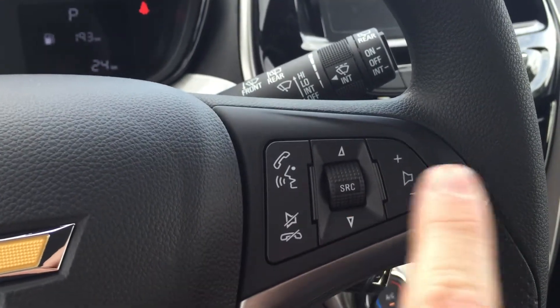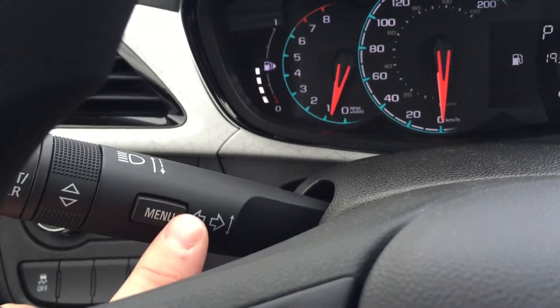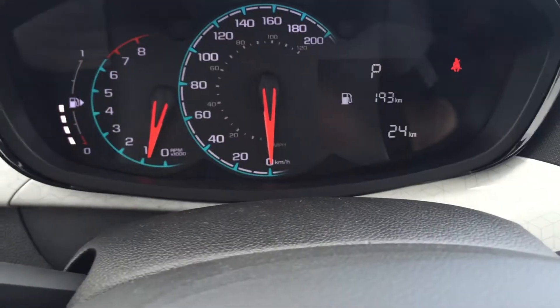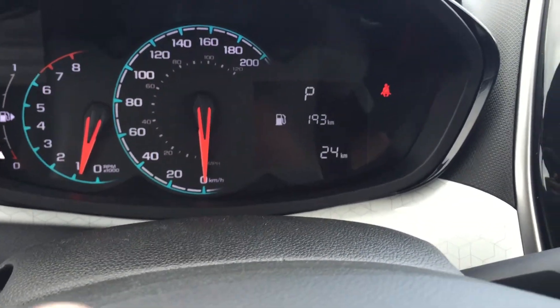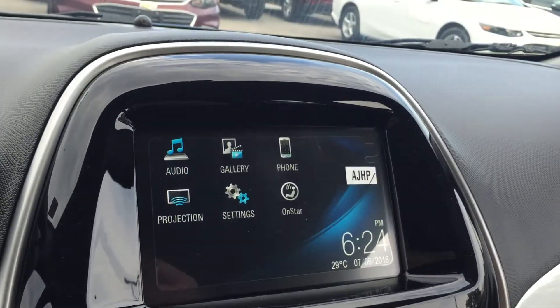Your AM, FM, XM satellite radio, volume control, lighting and signal operation as well as menu. Just press that button and scroll here, and straight in front of you you're going to get all the vehicle information you need, and wiper operation.